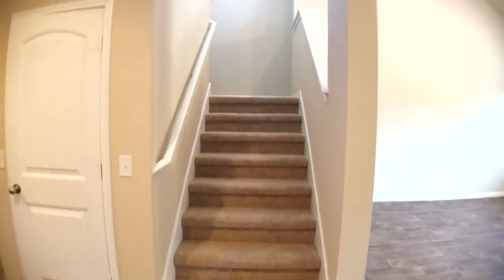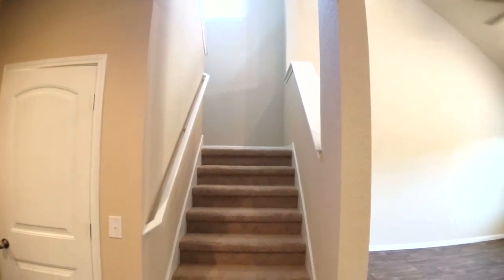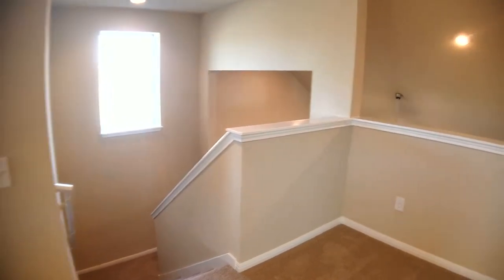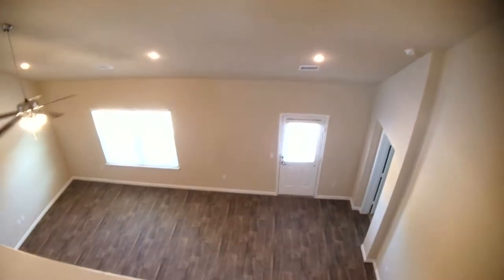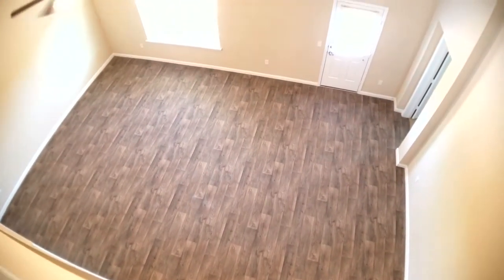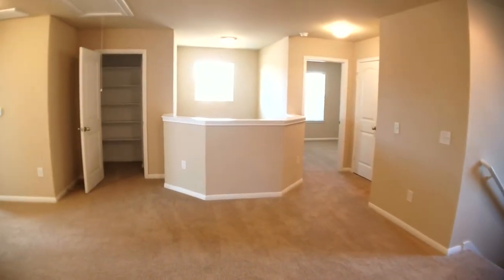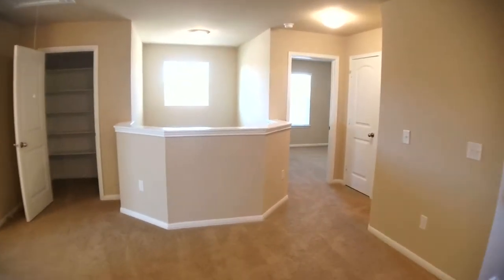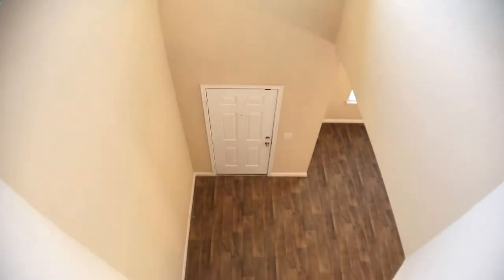We're going to go ahead and proceed up the staircase to the second story. At the top of the staircase now, as you can see looking out this window. It enters into a nice big upstairs game room which overlooks the downstairs areas we just came from. It's got a really nice feel up here. There are three additional bedrooms off of this game room. This is the area we came through earlier that overlooks the entryway.